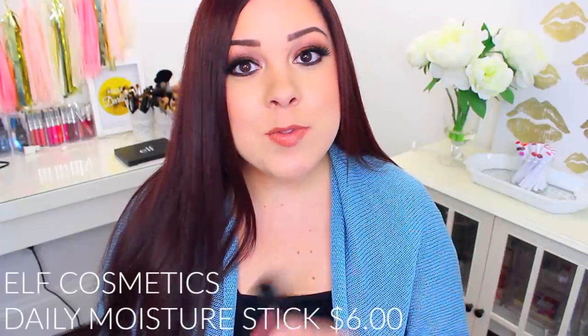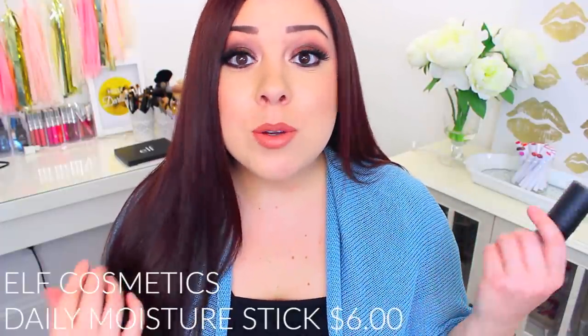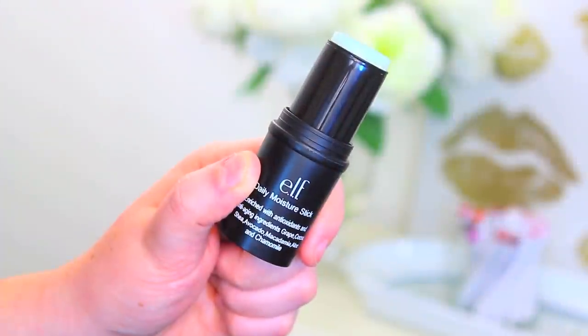My last beauty essential is the e.l.f. Daily Moisture Stick. I discovered this a few months ago and you can really use it for anything — dry patches on your skin, dry cuticles, dry elbows. It comes in a stick form so you can just apply it wherever you need it. It has shea, avocado, and aloe — really moisturizing properties that help with dry skin. I like to use it on my face for dry areas like the top of my forehead and sides of my nose where sometimes even a moisturizer doesn't help. It's super affordable so definitely check it out.